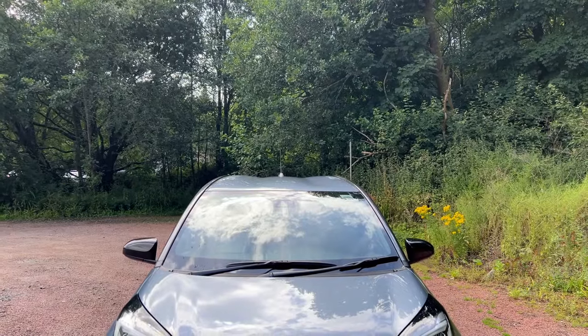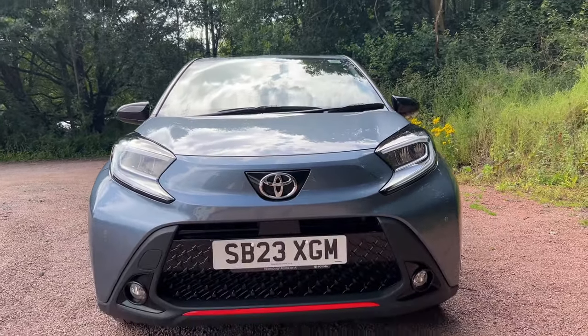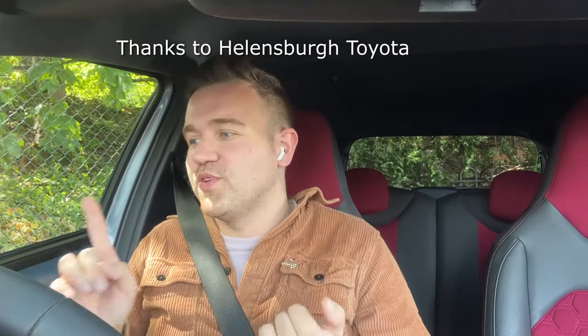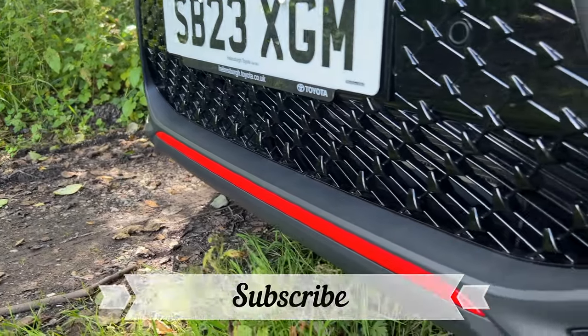This one is priced at £16,995 — high spec as I mentioned — and there are models for various budgets. This Undercover Edition is just under £17,000 and for all you're getting — nine years left on the warranty, all these gadgets, the coral red flashes, the Undercover interior trim on the seats — that is a really fun car. I wasn't expecting it to be this funky and fun, and it's a great driving little car.